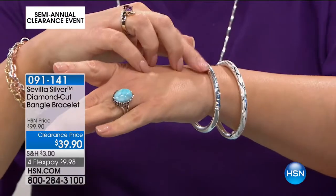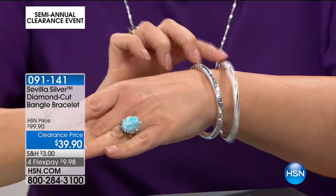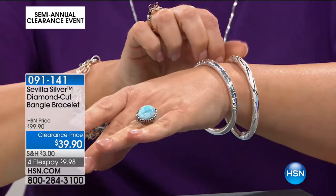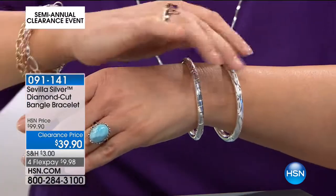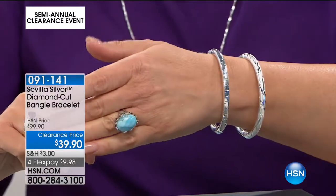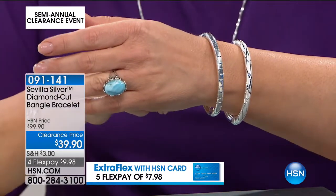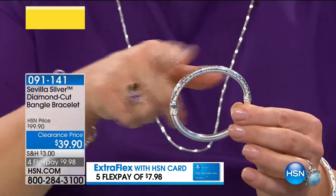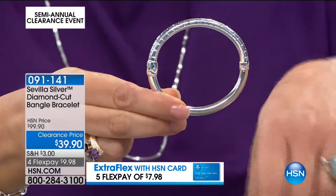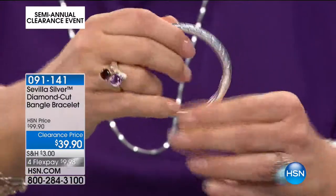Moving on to more Sevilla Silver: a bangle bracelet in sterling silver with diamond-cut etch in high polish, or a satin finish — a soft metallic look. Choose high polish or satin, and two sizes: small/medium fits a 5.5 to 6.5-inch wrist, medium/large fits a 6.75 to 7.5-inch wrist. Approximately 13 grams of sterling silver — by no means a wimpy little bracelet. Oval design, because that's the shape of our wrist. Hinged magnetic bangle.